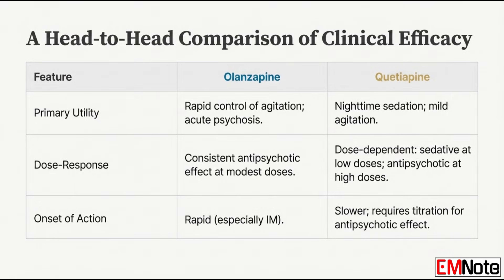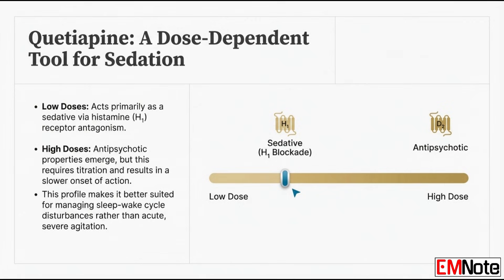Let's talk about the dose-response curve, because this is where a lot of providers can get tripped up. Olanzapine delivers robust antipsychotic effects even at pretty modest initial doses, because of its high affinity for dopamine and serotonin receptors — its effect is pretty stable across the therapeutic range. Quetiapine is the opposite — its effect is highly dose dependent, acting more like a chemical switch. At low doses, say 25 to 100 milligrams — the doses often used for delirium — it's acting primarily as a profound sedative, because it's a powerful histamine H1 receptor antagonist, like a strong antihistamine. Its true antipsychotic properties, blocking dopamine and serotonin receptors, only really emerge at much higher doses, 300 milligrams or more, which really limits its use when you need rapid stabilization.